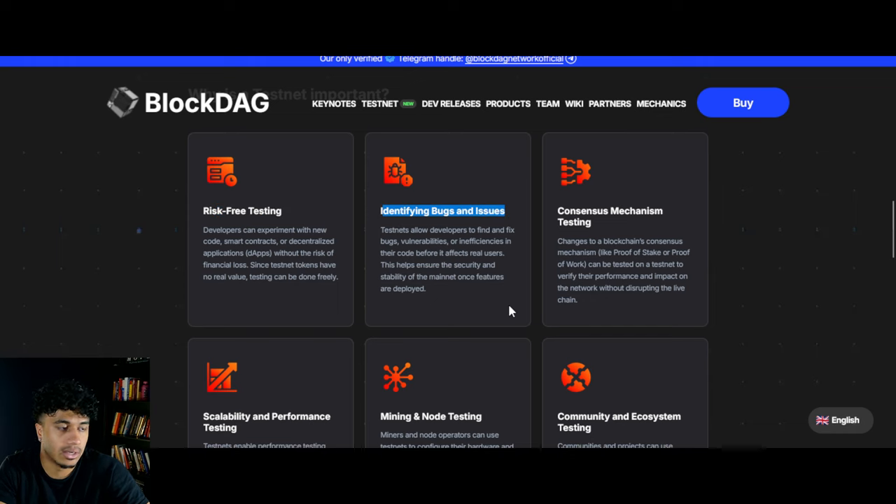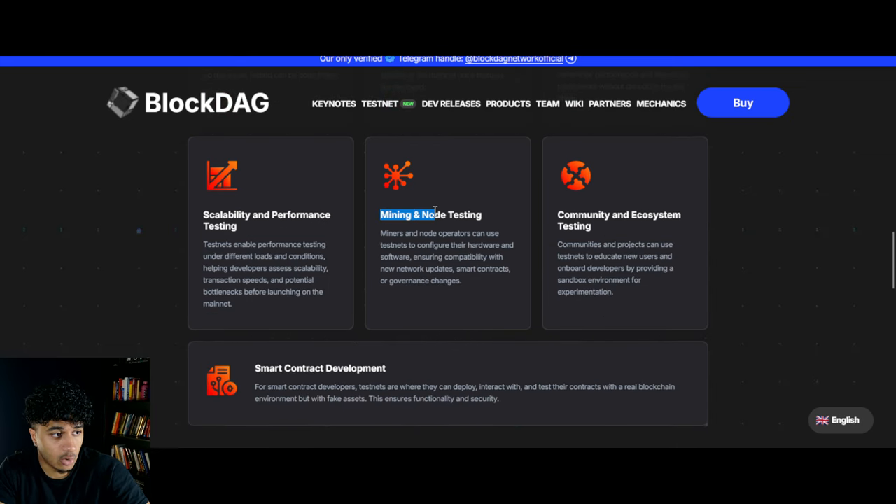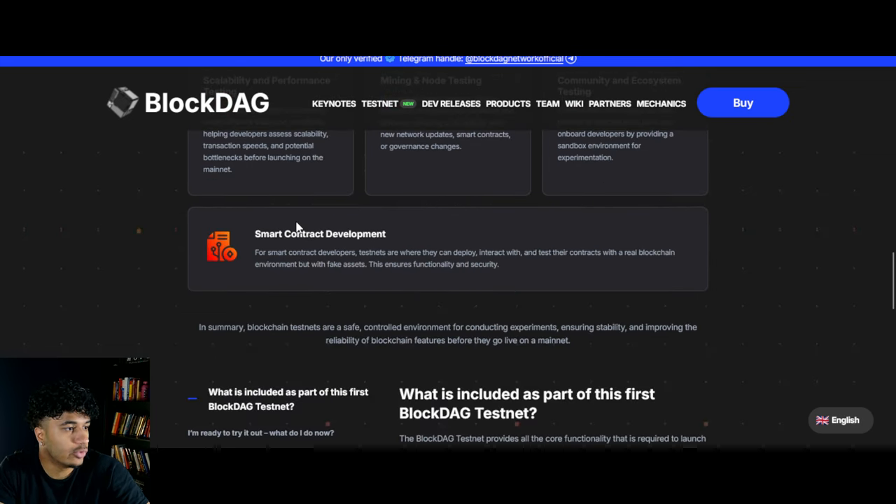This is going to be amazing because we're going to have risk-free testing, we're going to be able to identify any last few bugs and issues, we're going to have mining and node testing which is very important, and overall smart contract development.